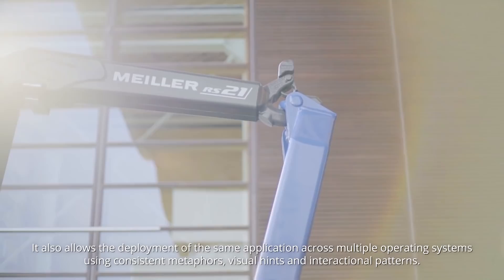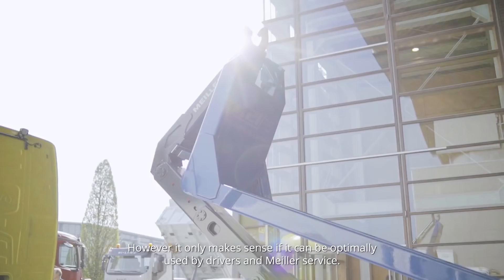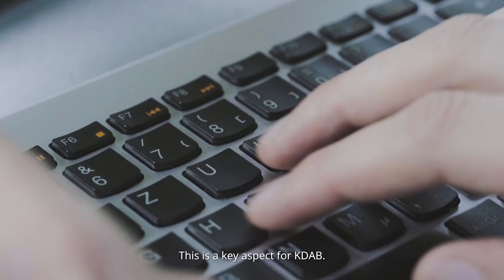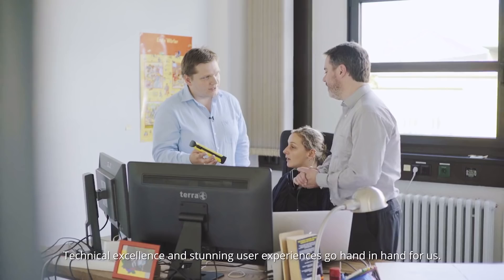The Miler diagnostic app is the perfect companion for the reliable, high quality tippers Miler provides its customers. However, it only makes sense if it can be optimally used by drivers and Miler servers. This is a key aspect for KDAB. We are not only providing technical excellence — our user-centered design process is deeply integrated into our workflow.